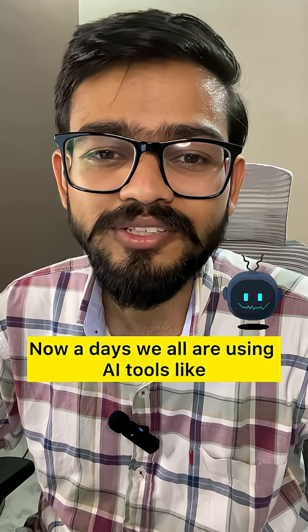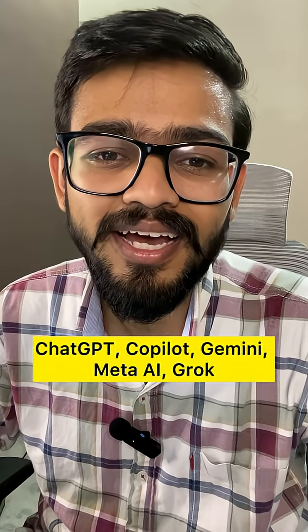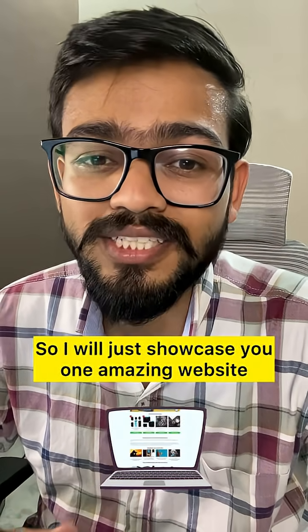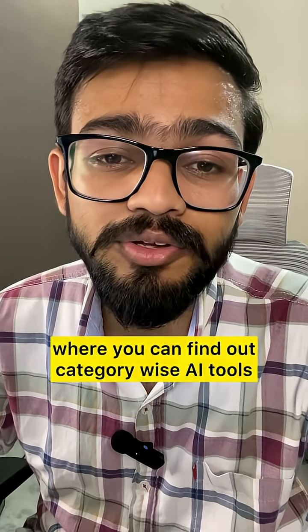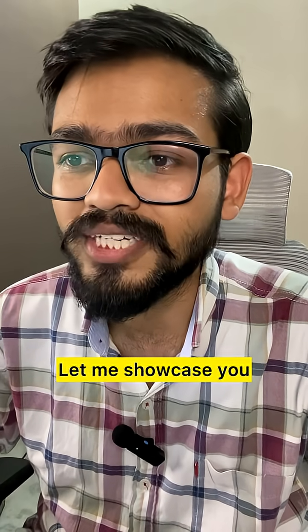Nowadays we all are using AI tools like ChatGPT, Copilot, Gemini, Meta AI, Claude, Perplexity, and more. I will showcase you one amazing website where you can find out category-wise AI tools.